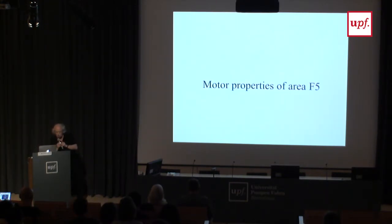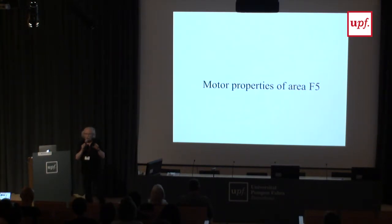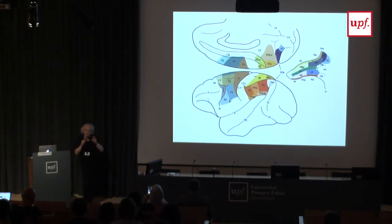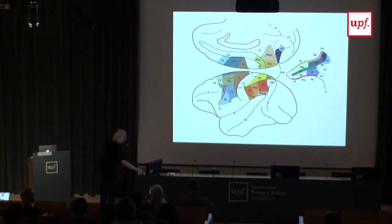We recorded single neurons using tungsten microelectrodes — I made them myself. We recorded from motor cortex using an ethological approach. Usually in the motor system people record the kinematics of movement, but we recorded the behavior of the monkey during interaction with the experimenter. The area we studied most is the ventral premotor cortex, and more specifically area F5.